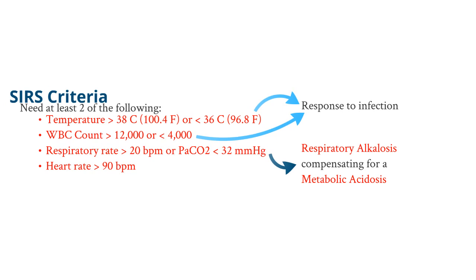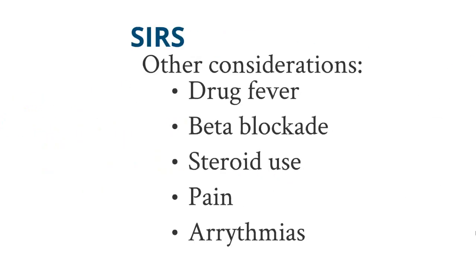Finally, a heart rate greater than 90 beats per minute. This is likely due to the fact that if the patient has some underlying hypotension or volume loss, the first thing they're going to present with is tachycardia.